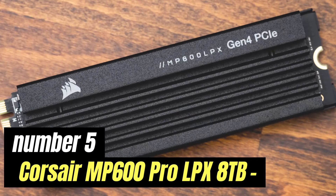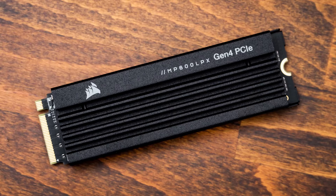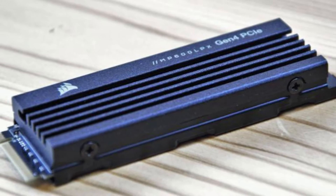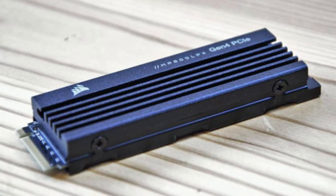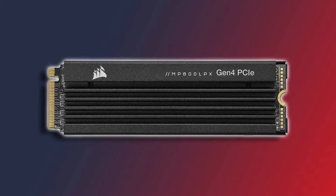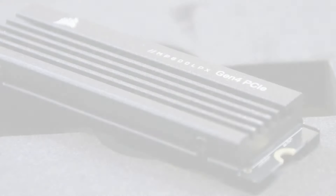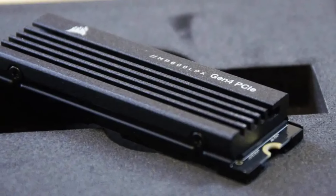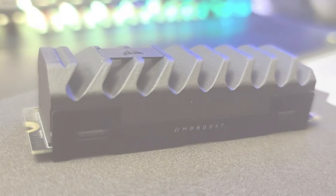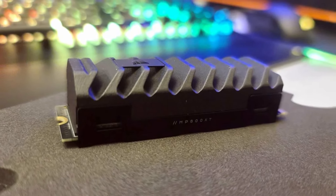Number 5: Corsair MP600 Pro LPX 8TB. With a solid 1TB of storage capacity, it offers ample space for your files, applications, and games, making it an ideal choice for gamers, content creators, and professionals alike. One of the standout features is its impressive read and write speeds, which can significantly enhance your system's performance. Whether you're booting up your operating system, transferring large files, or loading resource-intensive applications, you'll notice a marked improvement in speed compared to traditional hard drives. This speed translates to quicker access times, reduced latency, and overall smoother multitasking capabilities.